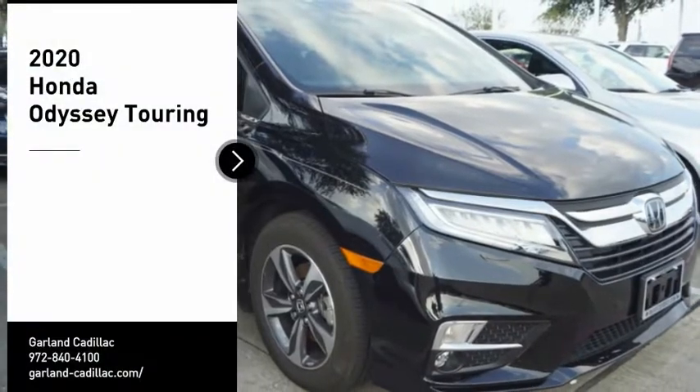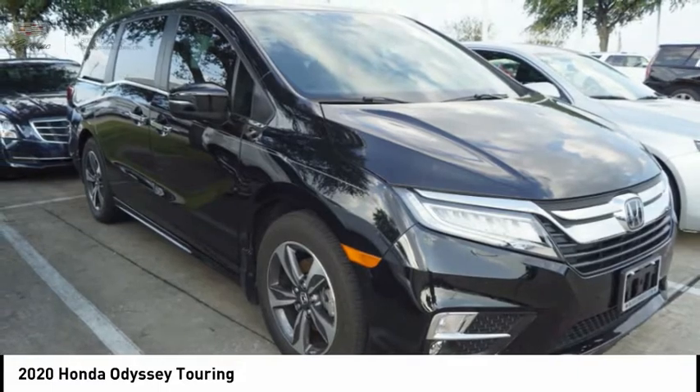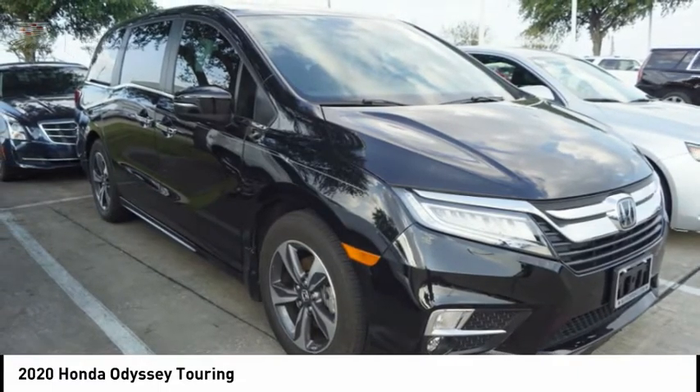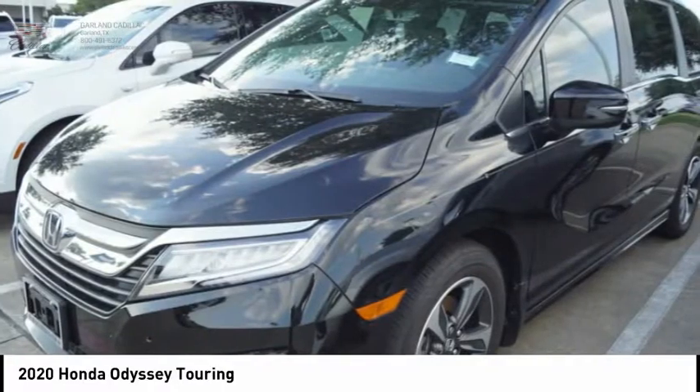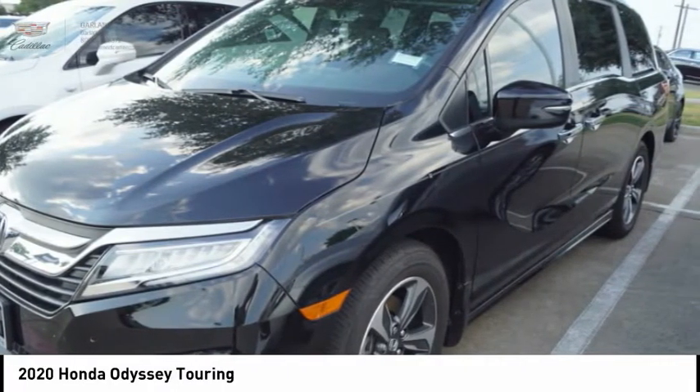Stop by and take a look at the 2020 Odyssey. The Honda Odyssey is a showcase of distinguished style, captivating technology, and advanced safety features. A must for all families. Here are some of this vehicle's great options.